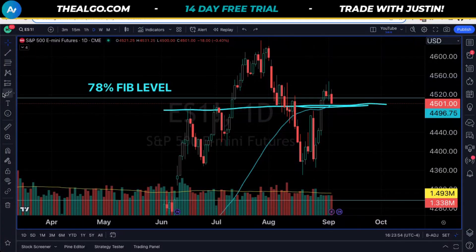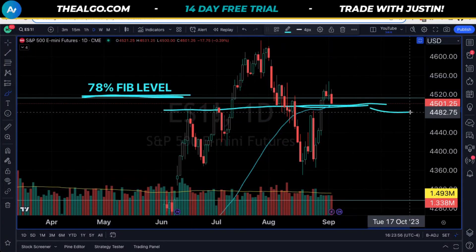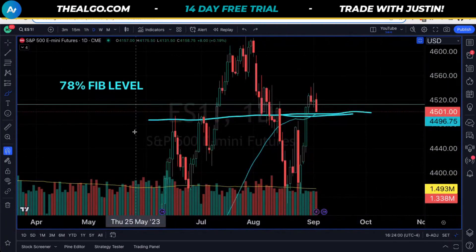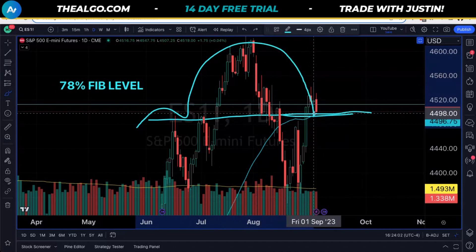Hello, YouTube. The S&P just failed at the 78% Fibonacci area, which we can note right here. And this is not good because we do have a head and shoulders pattern inside of here.